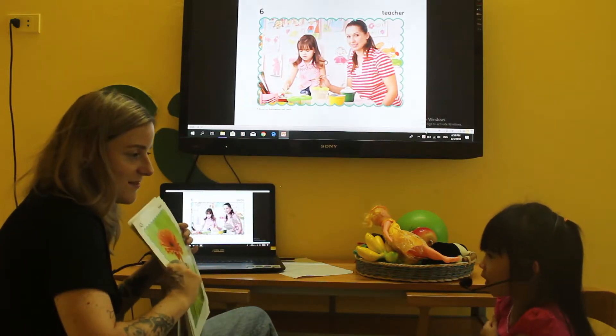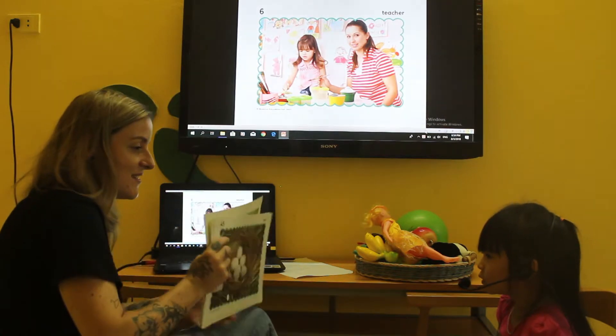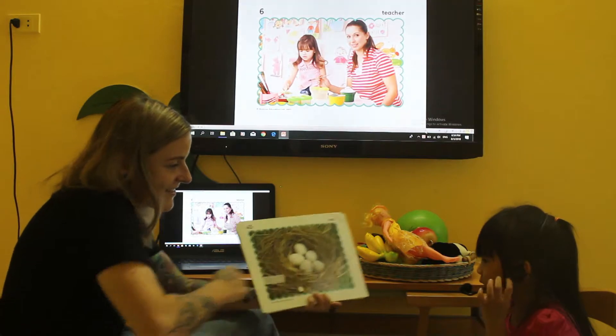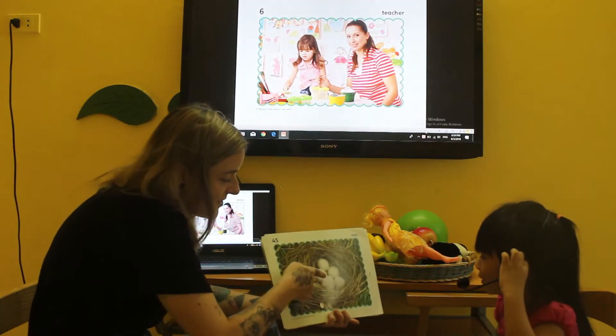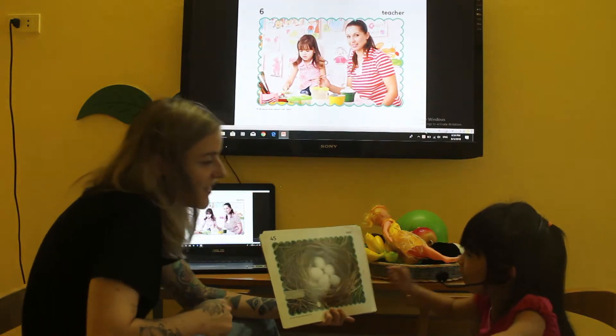What is this? It's a frog. What is this? It's a list. How many eggs? Can you count? One, two, three, four, five.